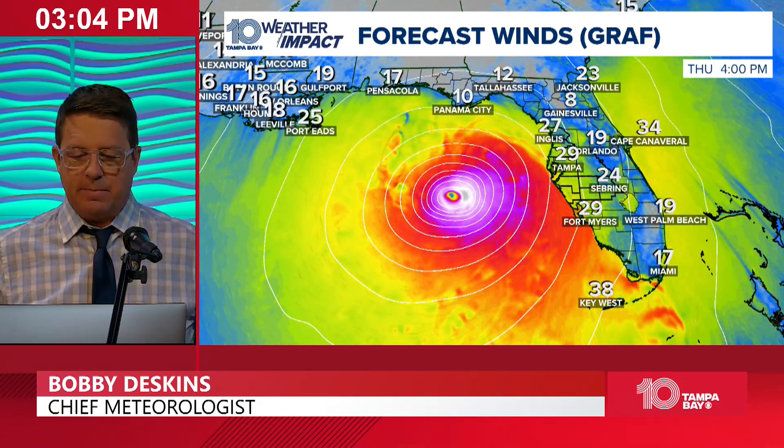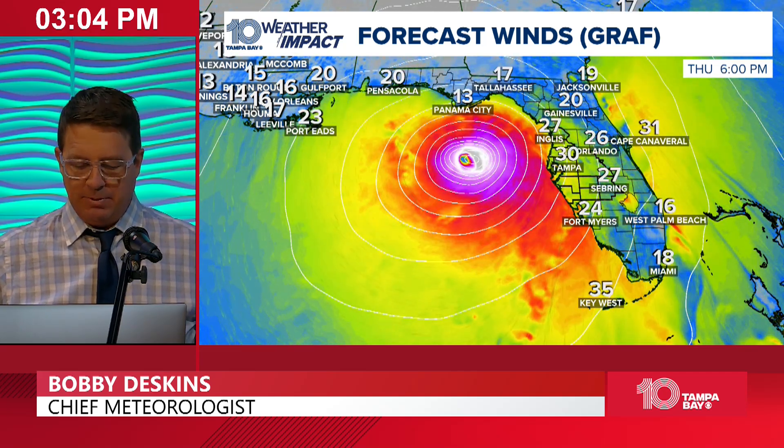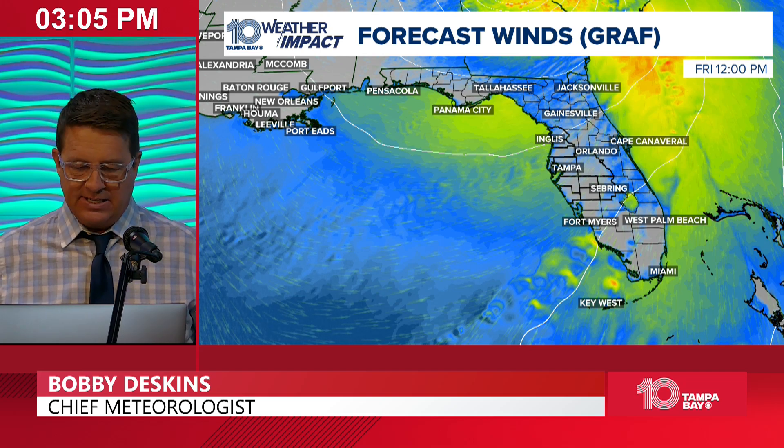Looking at winds on our forecast model: in the 20s early Thursday morning, 20s and 30s by Thursday afternoon at 4 o'clock. By that time the wind is starting to blow onshore — well into the 30s and 40s onshore Thursday evening. That's why we have the storm surge peaking around 7, 8, 9, 10 o'clock Thursday evening. By Friday at noon we're back to some breezy conditions.